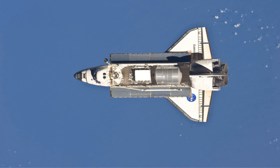The mission marked the 164th NASA manned spaceflight, the 133rd shuttle mission since STS-1, the 39th flight of Discovery, the 35th shuttle mission to the ISS, the 108th post-Challenger mission, and the 20th post-Columbia mission.